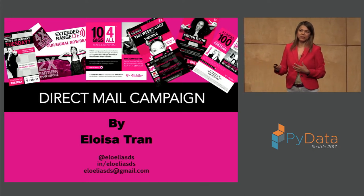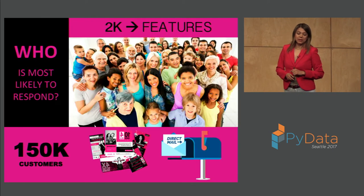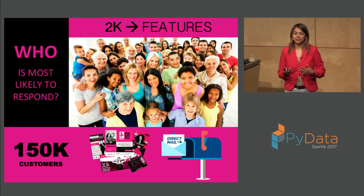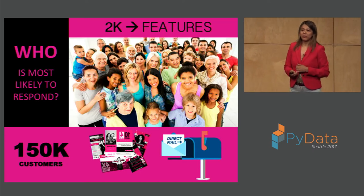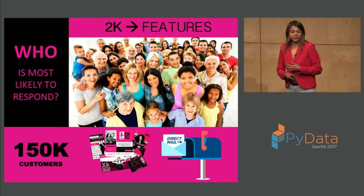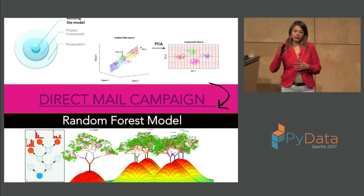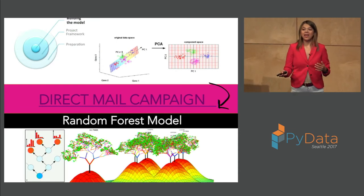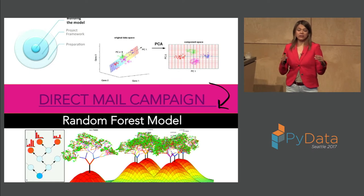I chose that dataset. The key is to be aware of what's out there in the market and what the business question should be. The dataset had 2,000 features with 150,000 customers. They don't give you the business question — you need to come up with it yourself. I proposed: 'Who is more likely to respond to a direct mail campaign?' Then I took a sample of the data and applied PCA — Principal Component Analysis — for dimensionality reduction on the columns.